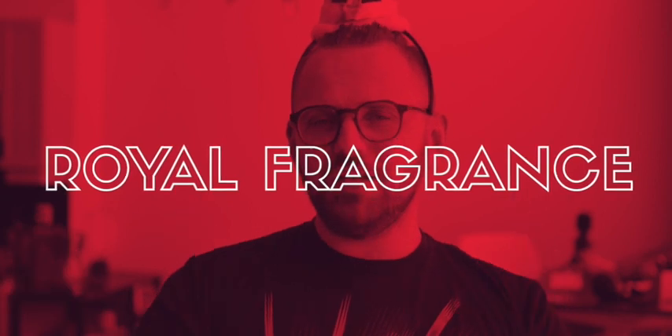If you thought I was cute before, you should see me in a crown. Welcome back to Royal Fragrance, the best smelling channel on YouTube.